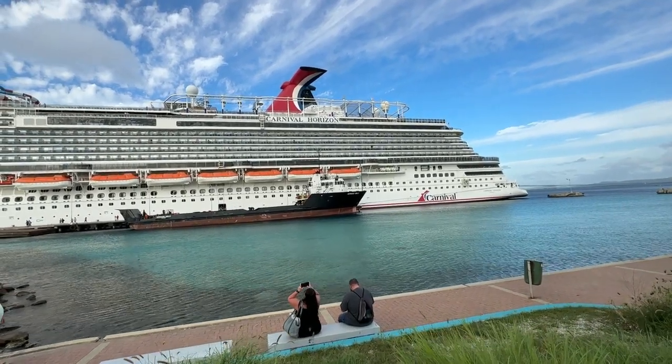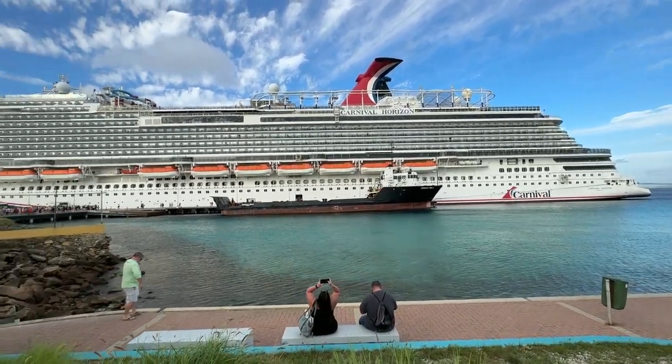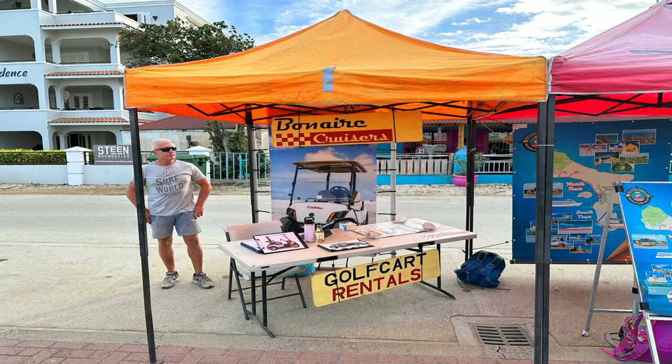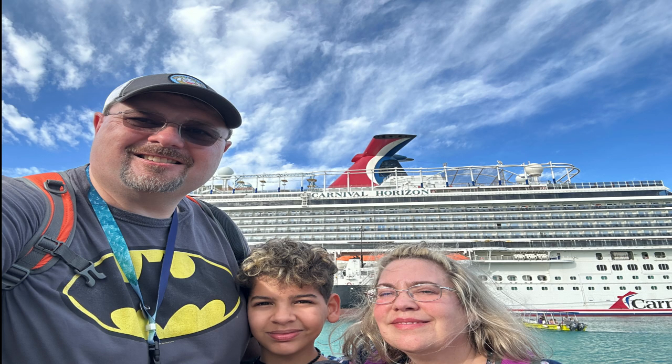Once you walk through the cute little yellow buildings, turn left and you'll be able to see the ship. Go down some steps and you can walk right at the water. To the right you will see the Bonaire Cruisers tent that we rented from.